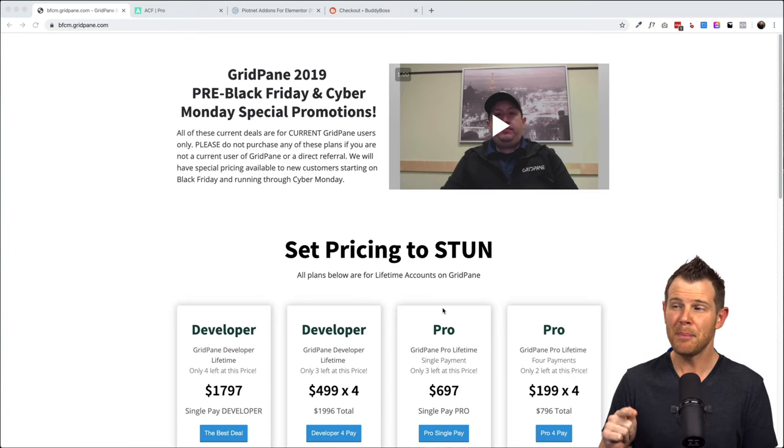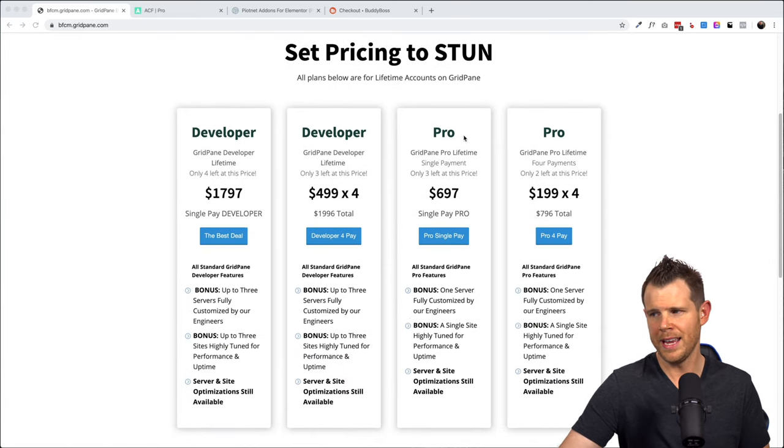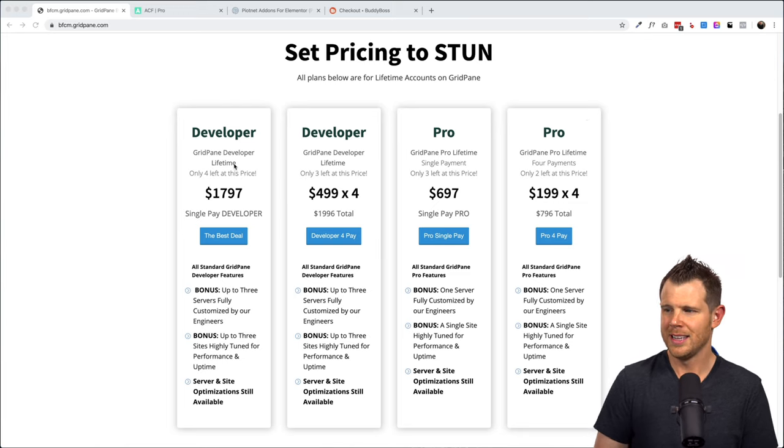This is Gridpane's pre-Black Friday and Cyber Monday promotion. In order to get this, you do have to be an existing Gridpane user, but you don't have to be a paying member — you just had to have started a trial account at any point in the past. They are going to open this deal up to everybody on Black Friday. They have basically two different plans: their Pro plan and their Developer plan, with split pay options for each. We did go for the big daddy — the Developer plan.